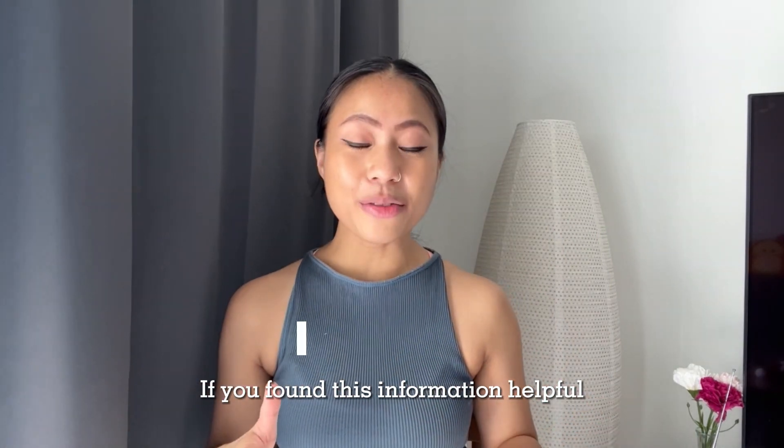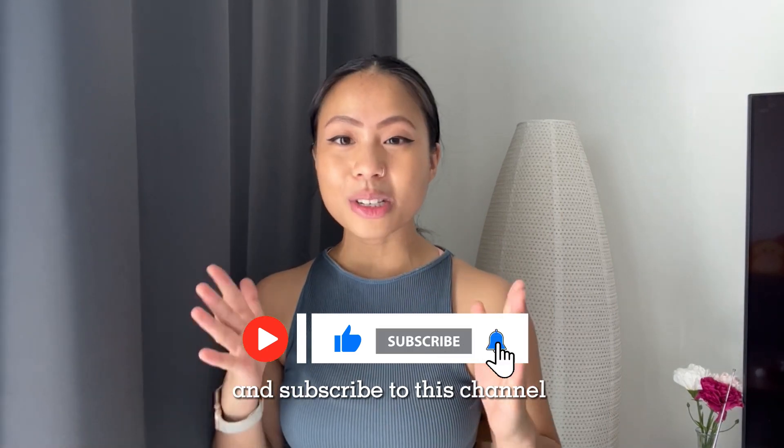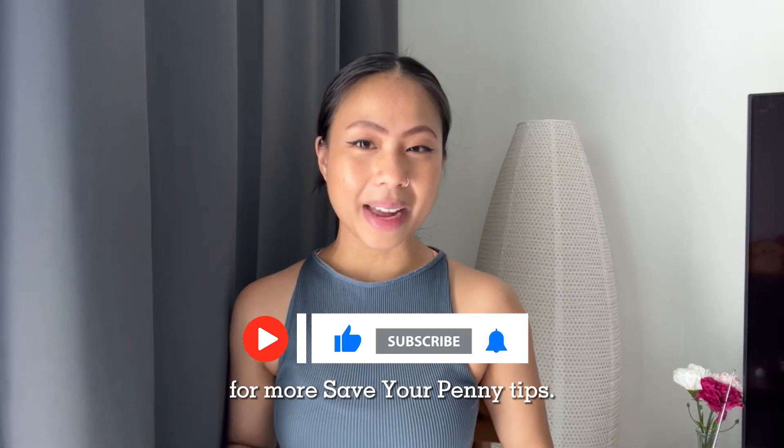If you found this information helpful, do give this video a thumbs up and subscribe to this channel for more Save Your Penny tips.